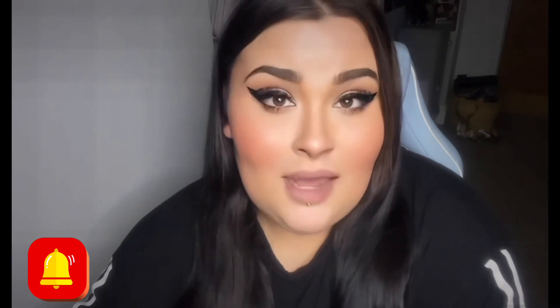As always, I just want to thank any new subscribers and also any new people that have been viewing my content — I really do appreciate it. If you're not subscribed, please make sure you are subscribing. If you love anything horror, true crime, or spooky, I am your girl. Also turn on that notification bell so you never miss an upload.